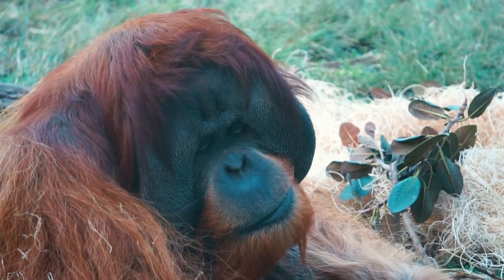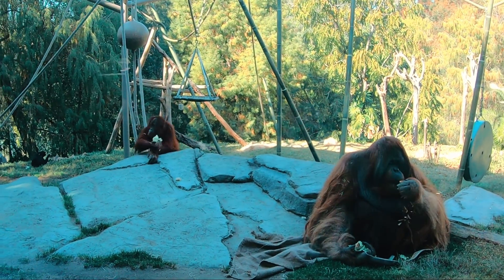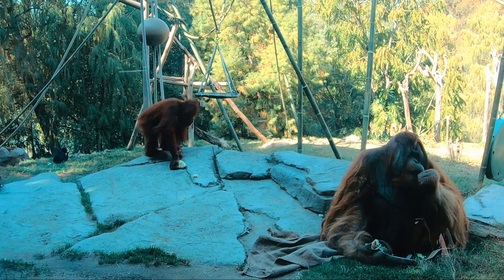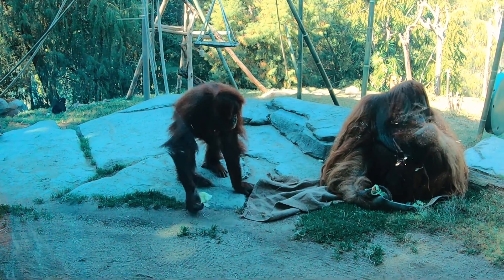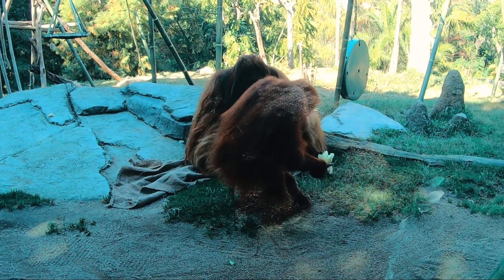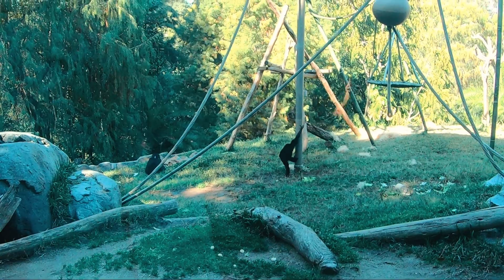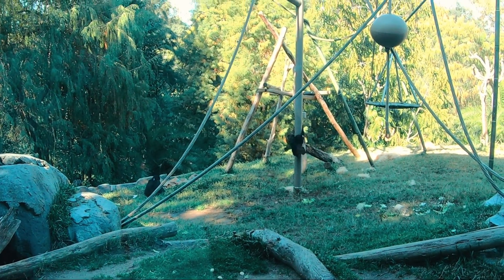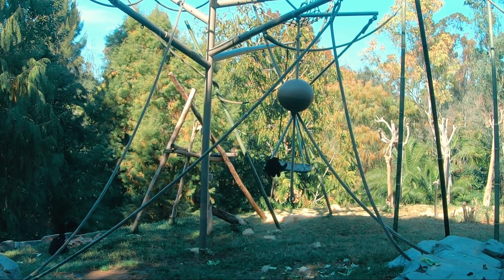The largest species of gibbons, siamangs are well suited for life in the treetops. Siamangs do not build nests. They sleep sitting upright on branches in the higher parts of trees. Nearby, a dedication plaque tells us about Ken Allen, who may be the most famous orangutan that has lived at the zoo. He became internationally famous in the 1980s from his creative ways of escaping from his enclosure.